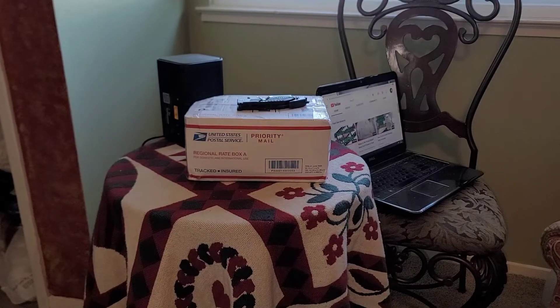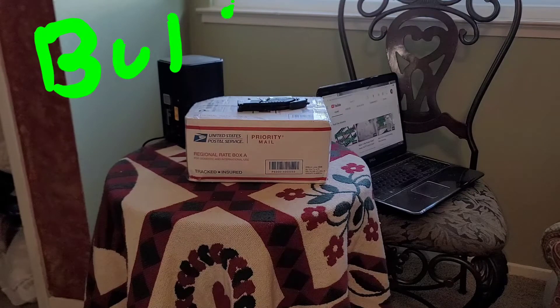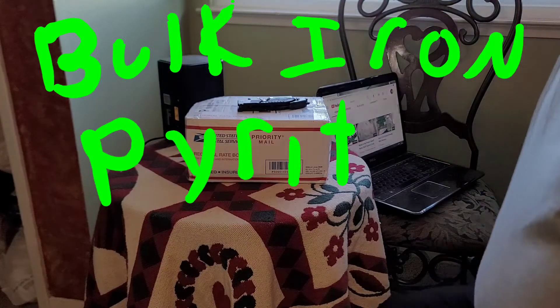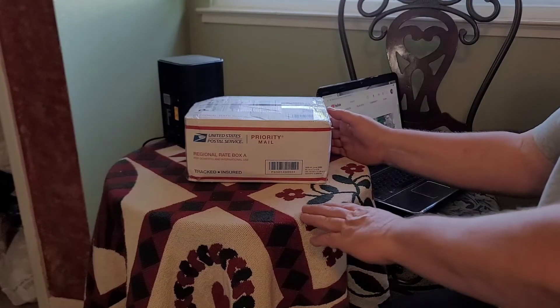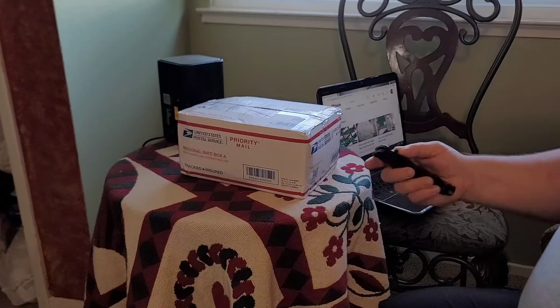This is iron pyrite that I bought for my alchemy work. It just arrived — it was just delivered. I bought this from Crystal River Gems on Etsy. They were selling it by the kilo, and I ordered five kilos.